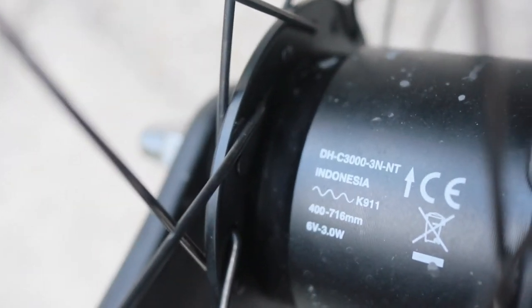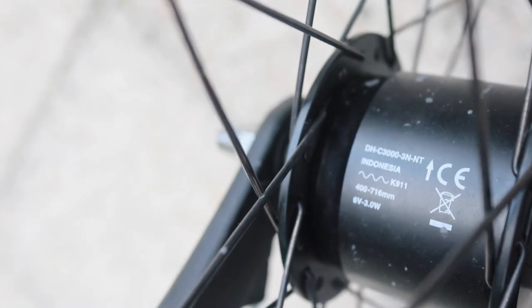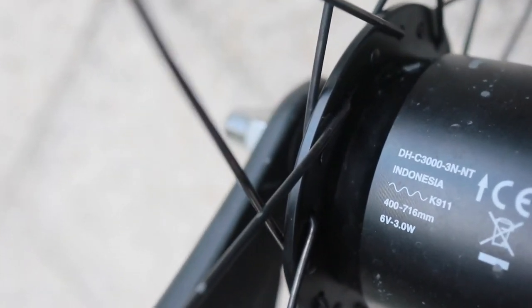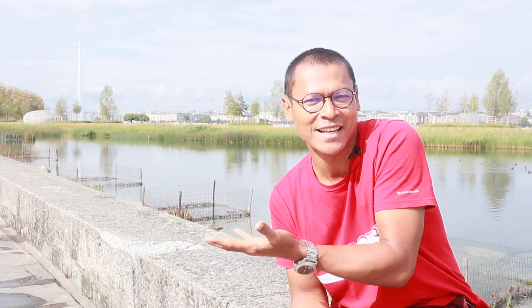The third reason is the Shimano Hub Dynamo. Can you spot this name? Indonesia. Yes, this part is made in Indonesia. Who doesn't support their own national economy? A small support means a lot for Indonesian workers. If you like this bike or you love Indonesia, then you can buy this bike as well.